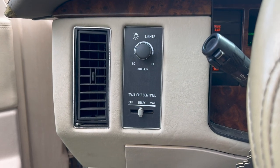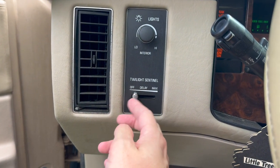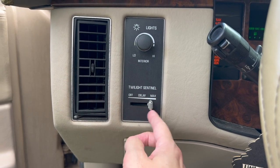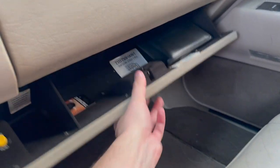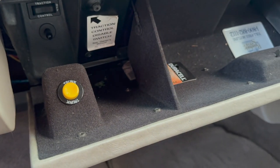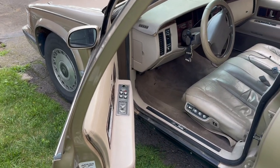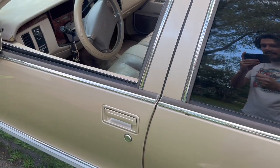And why call them something boring like auto headlights when you can call them the Twilight Sentinel? That's classy. Easy enough to disable traction control — might have to see if we can get some tires burning on this. And just listen to the sound of this door closing. Solid as a rock.